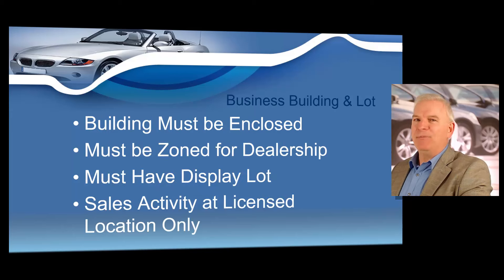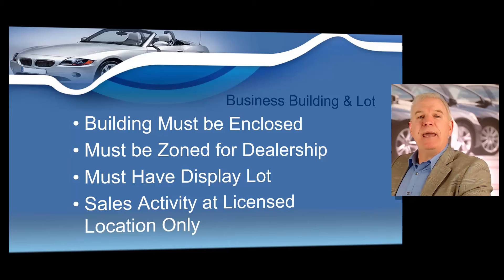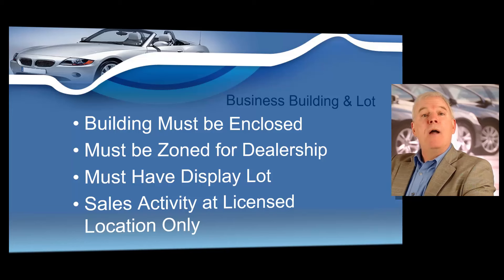Step number four: building and lot. You must have a building and display lot in order to obtain a Missouri dealer's license. Your business building must be a permanently enclosed building that is zoned for a dealership, and in your class I'll show you who to contact to ensure your building is zoned correctly. You will also be allowed to run multiple businesses out of your dealership. You must also have a small display lot at the same address as your building, and the state requires that your sales activity takes place at your licensed location. We'll cover all of that in your dealer training course to help you maintain compliance so you will never get your dealer's license suspended.